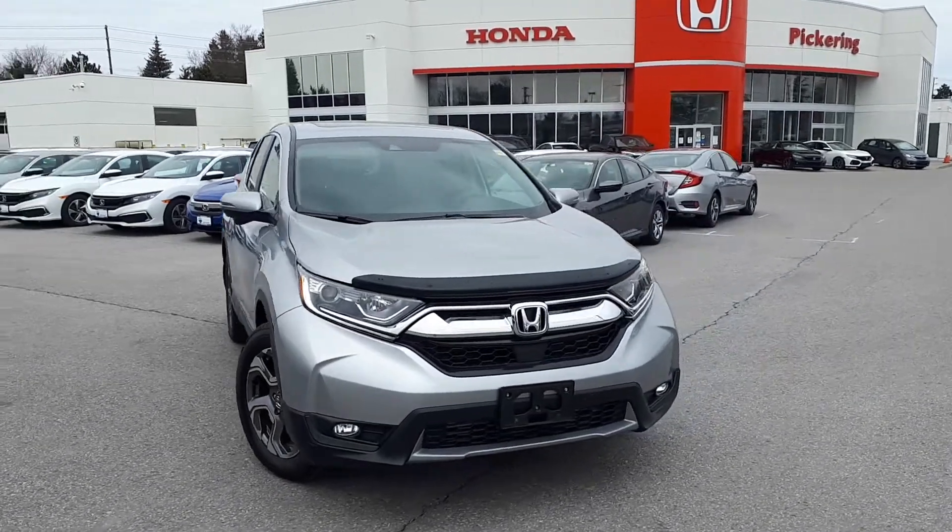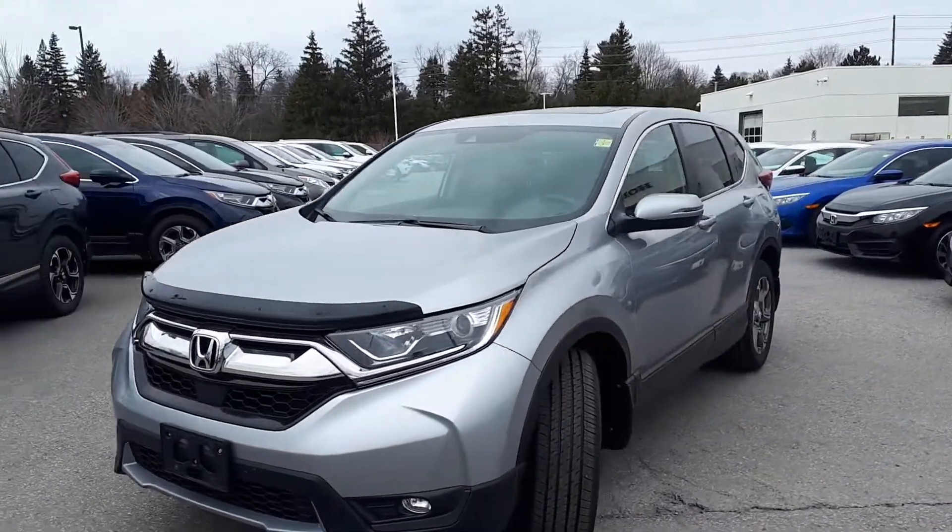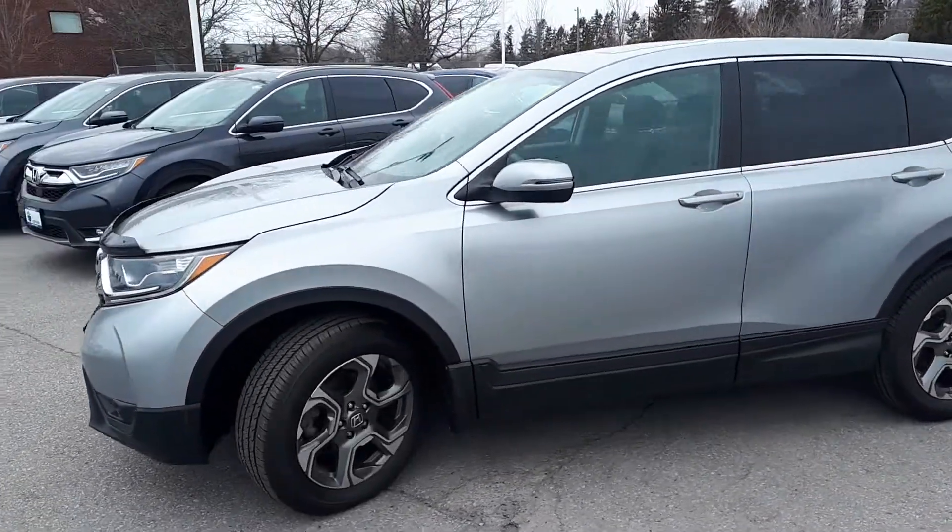Here at Pickering Honda we have a Drive Shield certified pre-owned 2017 Honda CR-V EXL all-wheel drive SUV.